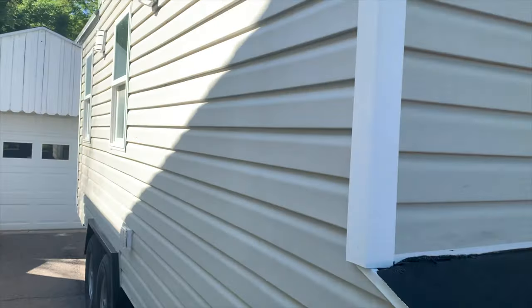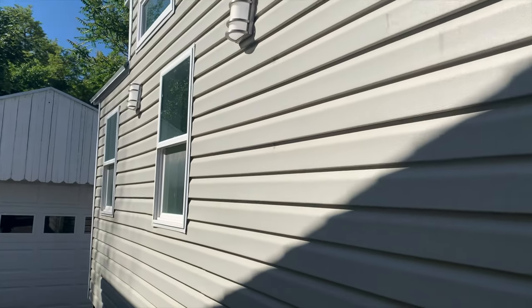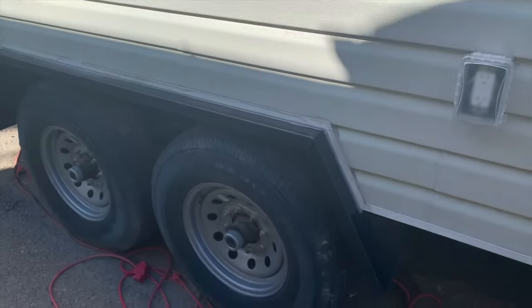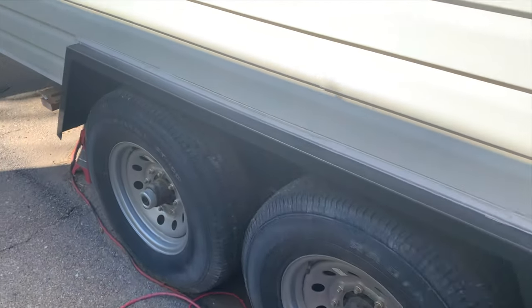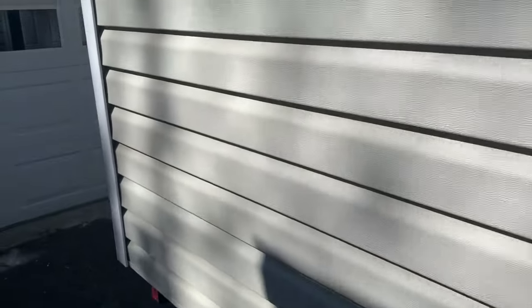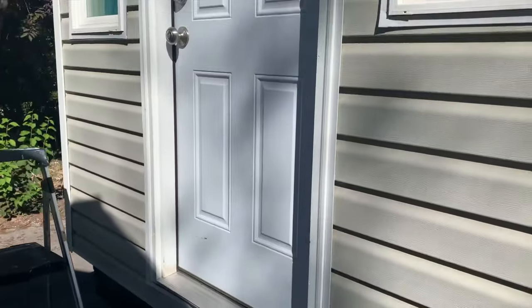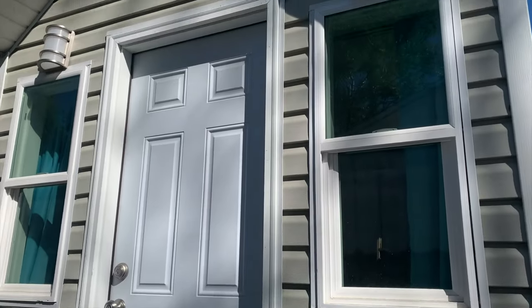There are external lights which are operated from inside, and a double reinforced axle. Moving around to the back, here is the entrance of the tiny home, again with more lights.